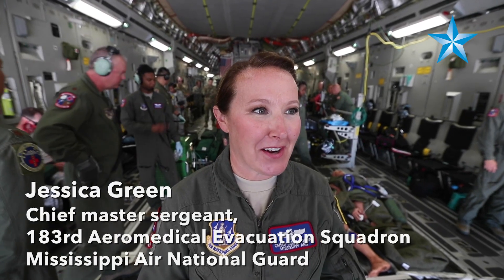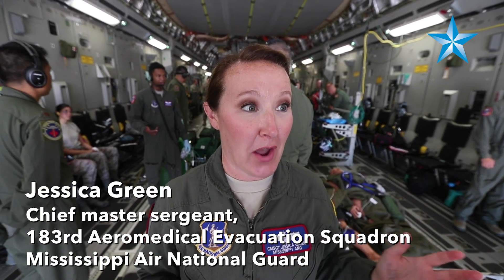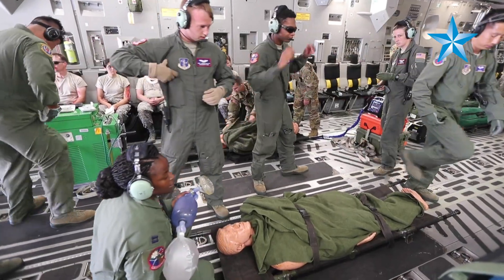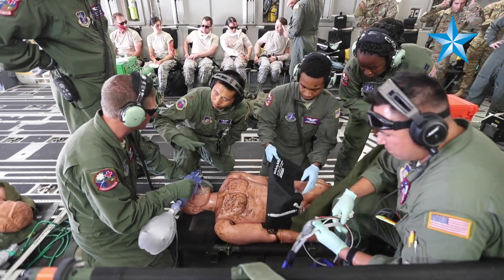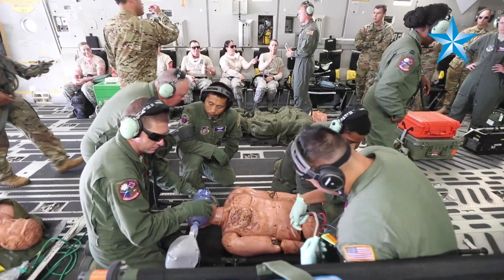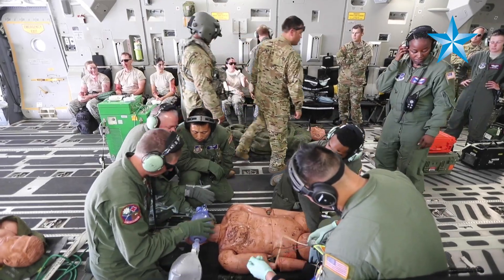So in the Mississippi Air National Guard, we try to have a great relationship with all of the AE units around the globe. Here in Hawaii, we have an AE unit that works with our Pacific Air Force mission. They also have the uniqueness of having the Army, the medical group, the air evacuation piece, and the operations piece, so we can put it all together in this location and work together to prepare our troops for deployment, real world.